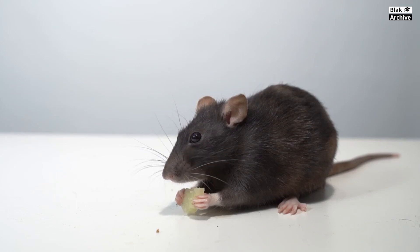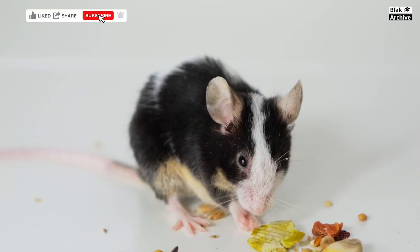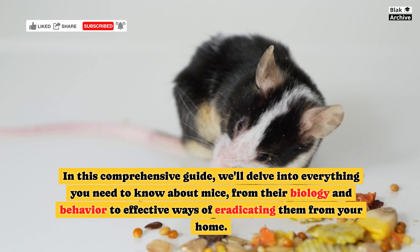All you need to know about mice and how to eradicate them from your home. Mice are small, clever, and adaptable rodents that can be both fascinating and problematic when they invade your home. In this comprehensive guide, we'll delve into everything you need to know about mice, from their biology and behavior to effective ways of eradicating them from your home.